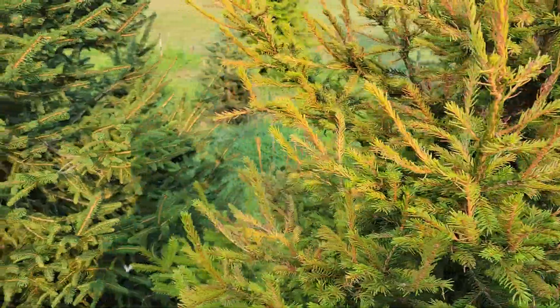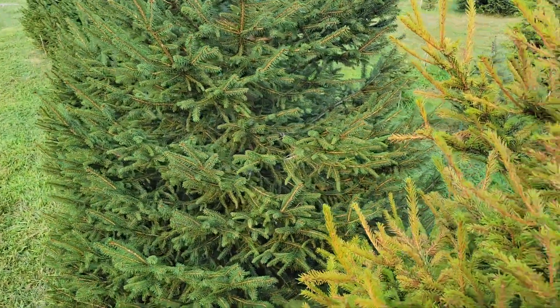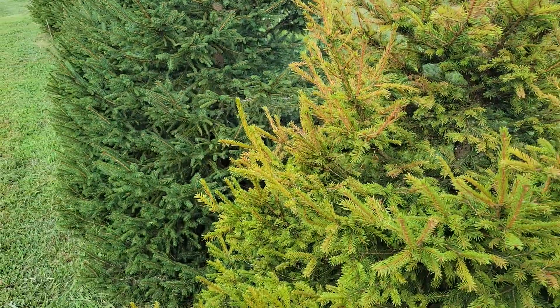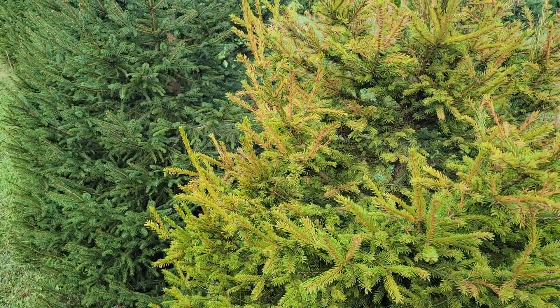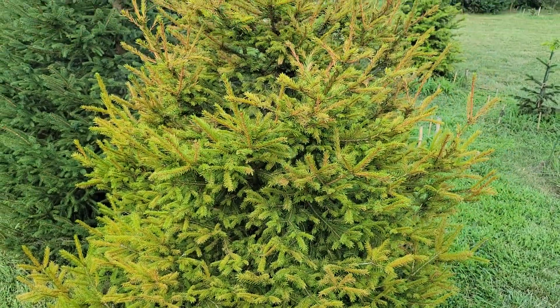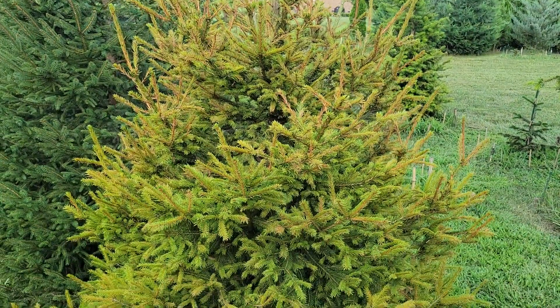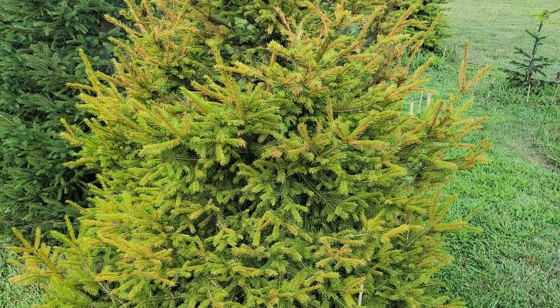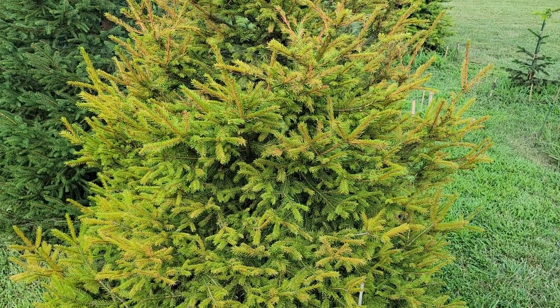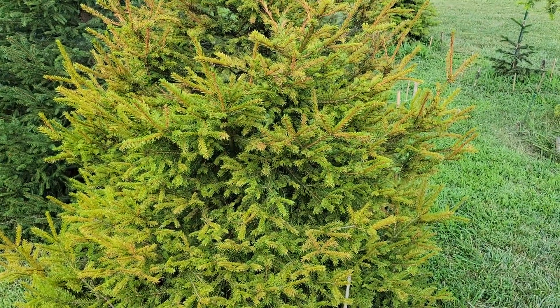And you can see right next to it, by contrast, there's a good-looking Norway spruce. So you should be able to see right away — not good. And because it's the whole tree and not individual branches, we can rule out something like rhizosphaera needle cast. So the first culprit I would suspect would be a root rot, possibly Phytophthora root rot, because that would be the most likely.